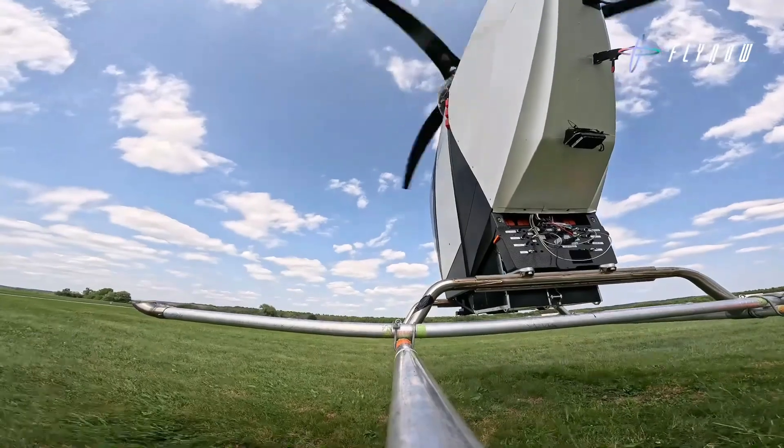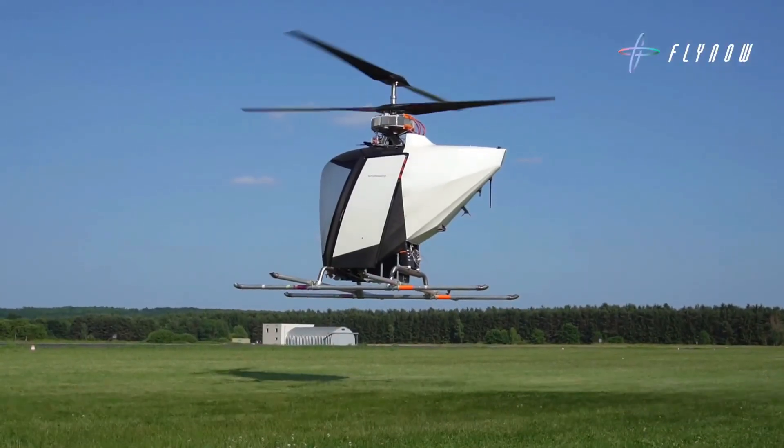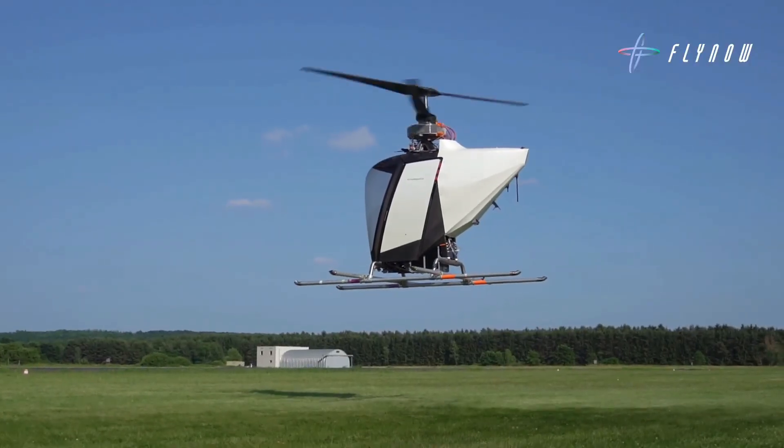With its sleek, lightweight design and streamlined components — limited to rotors, cabin, batteries, and electric motors — it's engineered to be cost-efficient, eco-friendly, and scalable for inner-city transport.